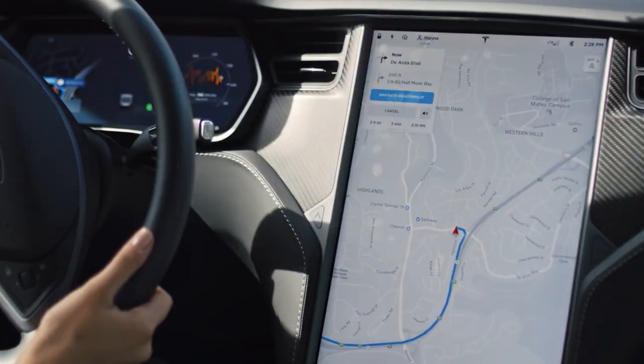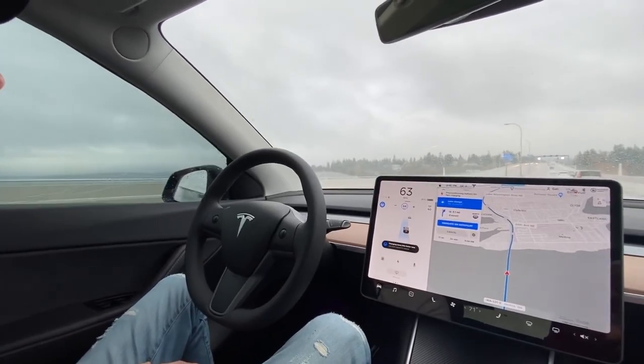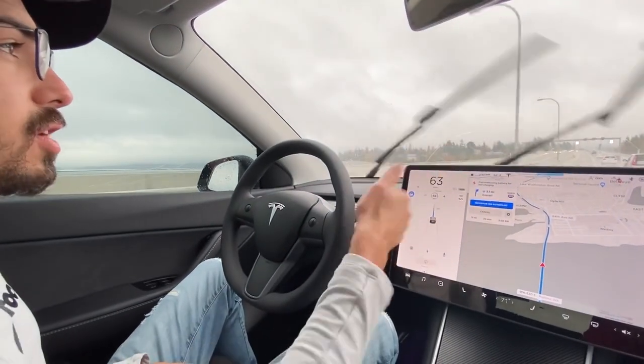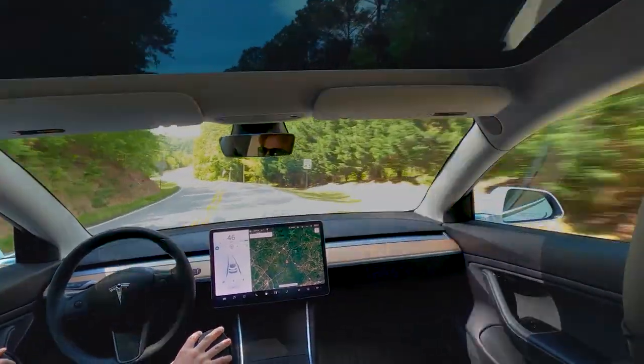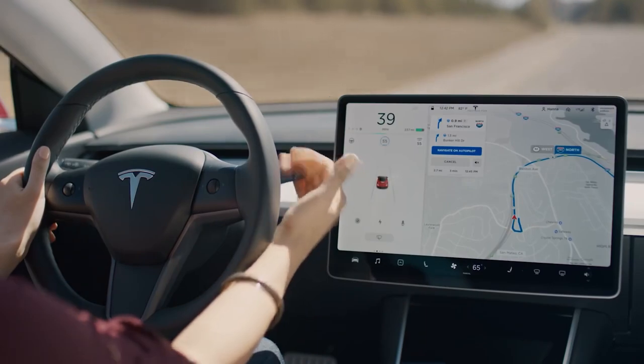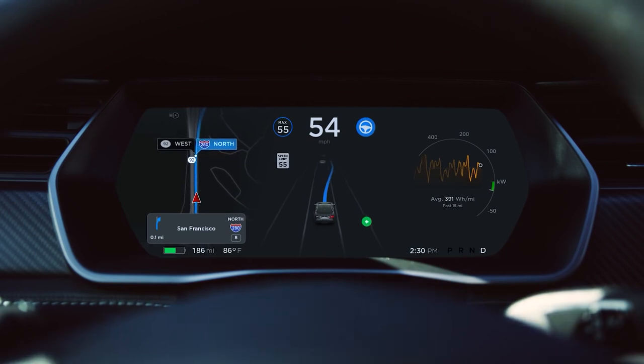While driving your Tesla in an environment where there is navigation on autopilot, you have to click on the navigation on autopilot feature to enable it. In Tesla's Model 3 and Y, navigating on autopilot can be used on highways, activated by pushing the gear down two times. You can activate it in Model S and X by pulling the cruise control toward your direction twice.